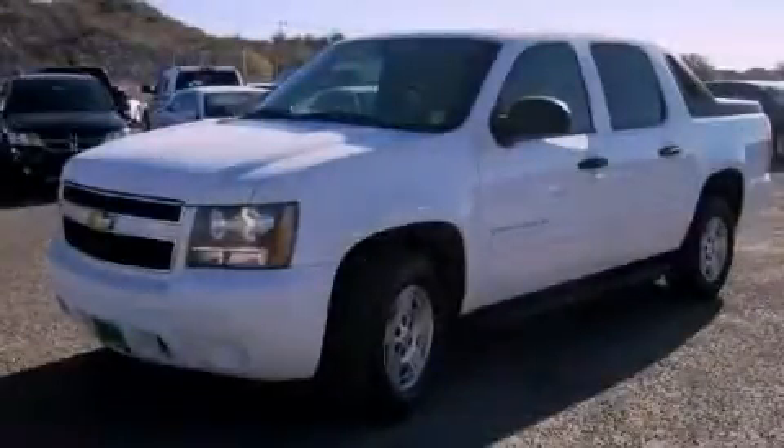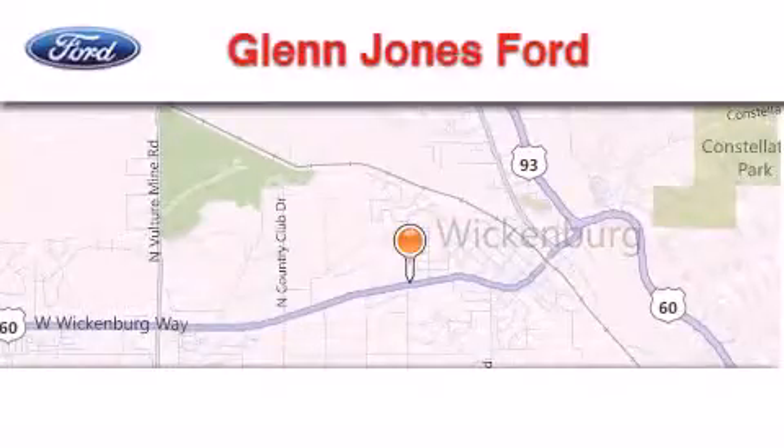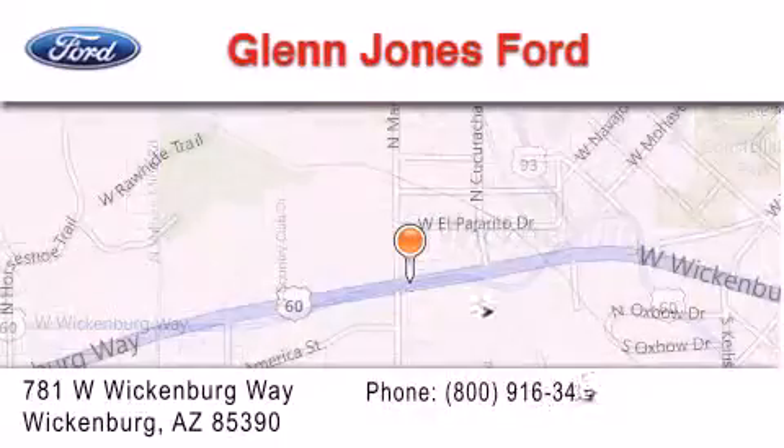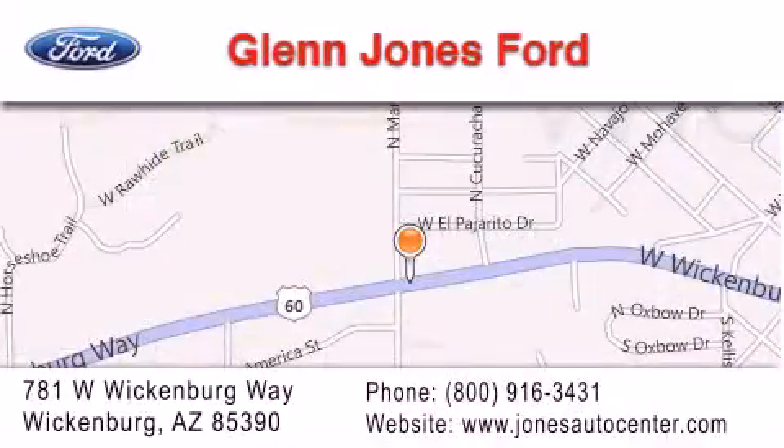Stop by today and test drive this automobile for yourself. Thank you for considering Glen Jones Ford for your next luxury vehicle. If you have any questions, please visit our website, give us a call, or stop by our dealership. We're located at 781 West Wickenburg Way in Wickenburg.